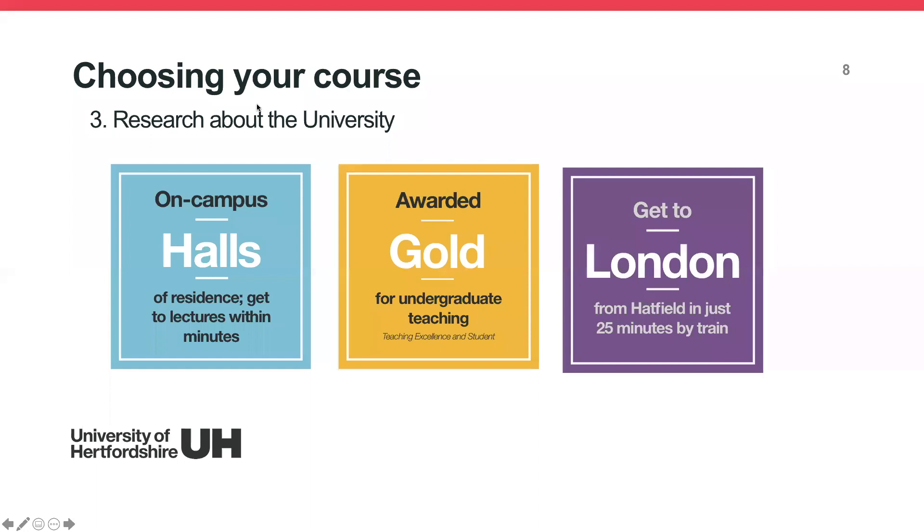After researching the course, do some research about the university as well. Since you'll be studying abroad and spending a lot of money, make sure you've done enough research to show why you want to study at the University of Hertfordshire. Look around the website, check where we're located, research our facilities, our teaching, and what makes our courses different from other universities.